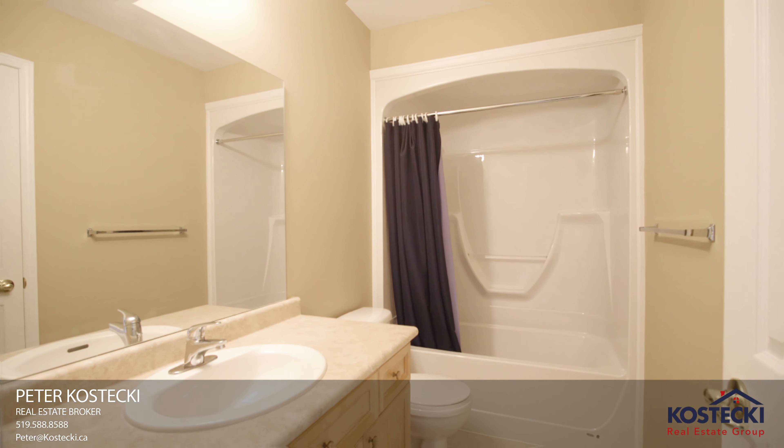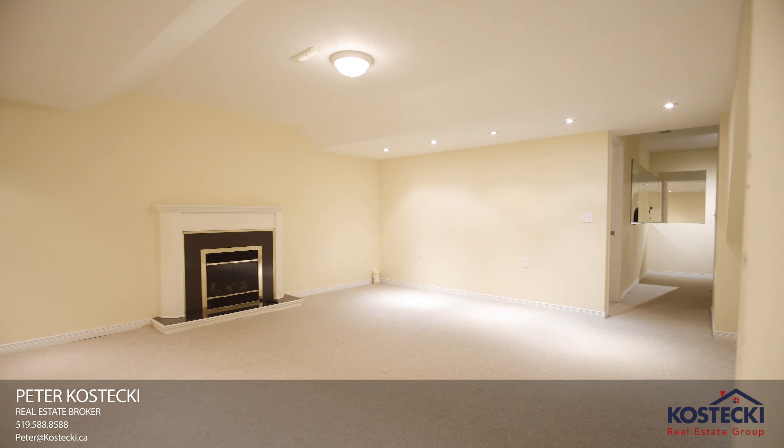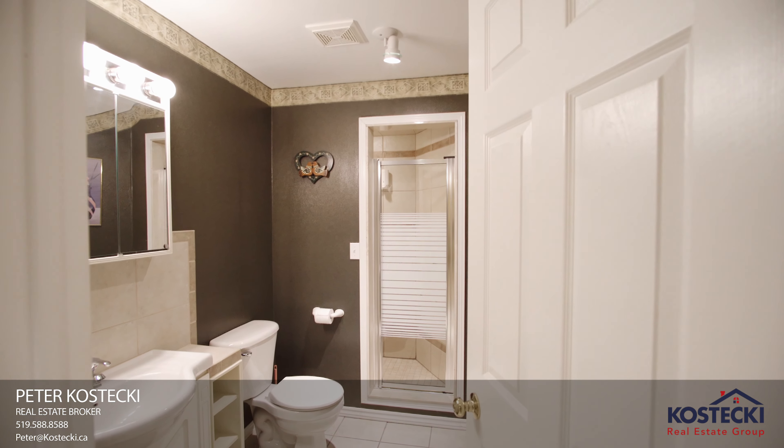Number two: Basement. There's more great space here. This finished basement offers a rec room with pot lighting and a gas fireplace, two more bedrooms, and a three-piece bath.